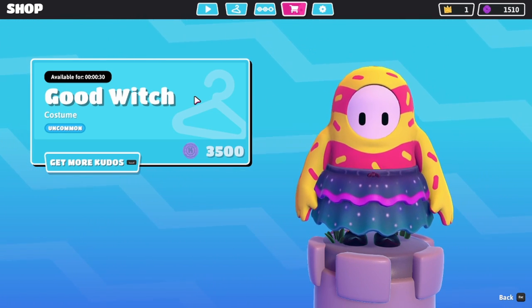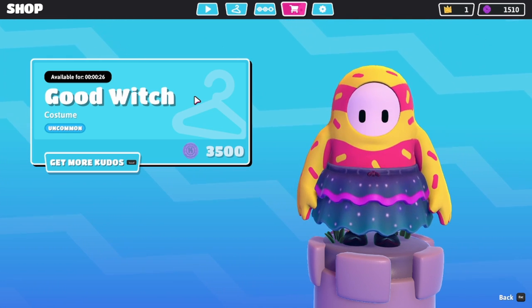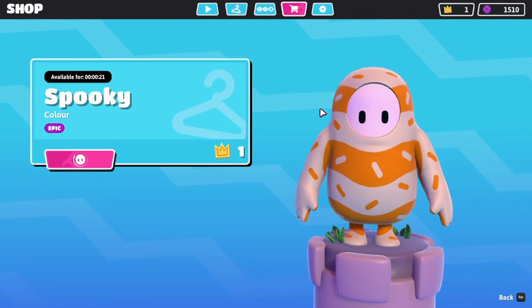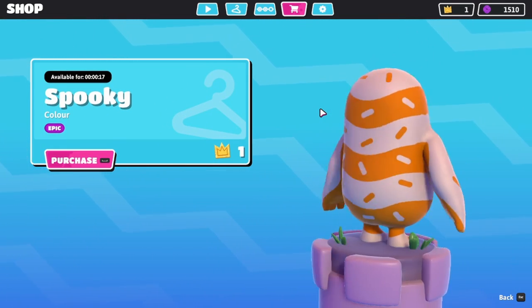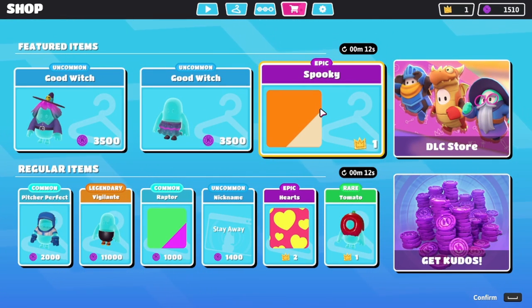See, the frilly part is pink — on the other one it was like a dark purple. So there is a difference on the witches. I think the Good Witch is here to stay. I don't know if Spooky is going to stay, but this is what is in the featured item shop. It just came here yesterday, so I believe it's going to be here.